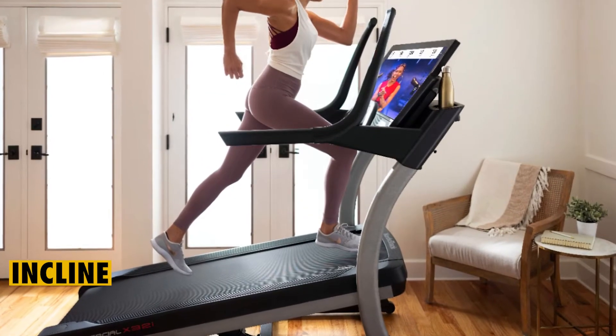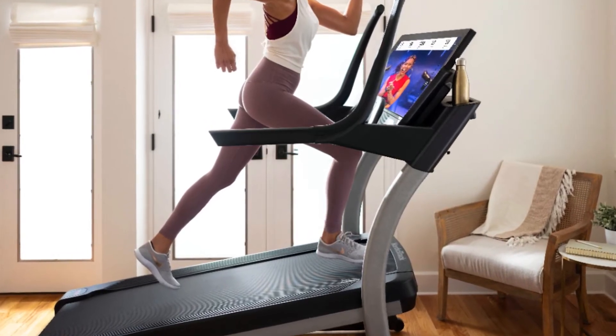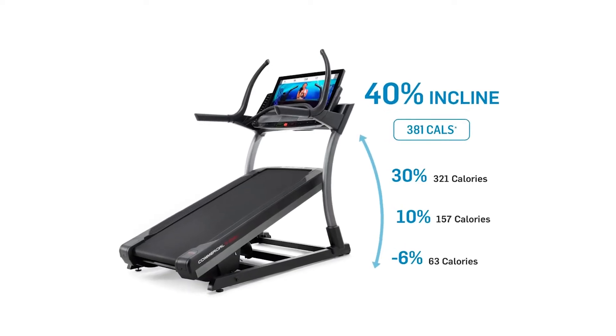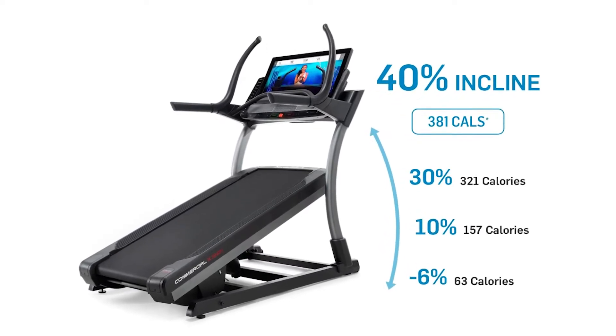Incline: the manufacturer of this model focuses on giving it solid incline capabilities. Unlike regular treadmills that have an incline of up to 15%, the NordicTrack X32i can incline up to 40%. Such levels can help you burn more calories fast and get in shape.